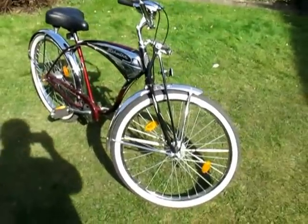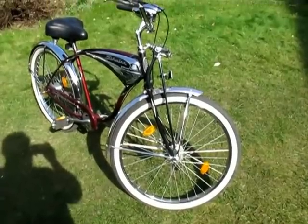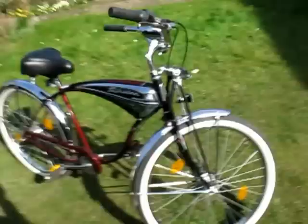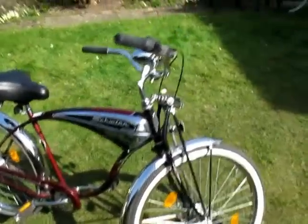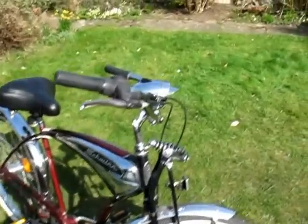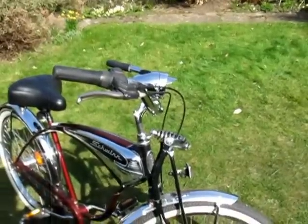Starting from the front: it's got chrome mudguards — fenders. It's got a very nice comfortable suspension at the front. It's also got a retro style light on it, which is in keeping with the style of the bike.